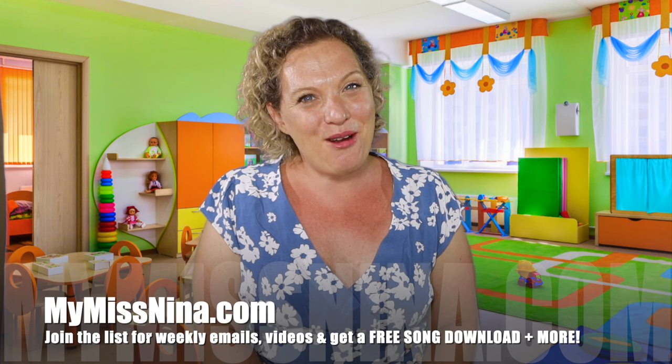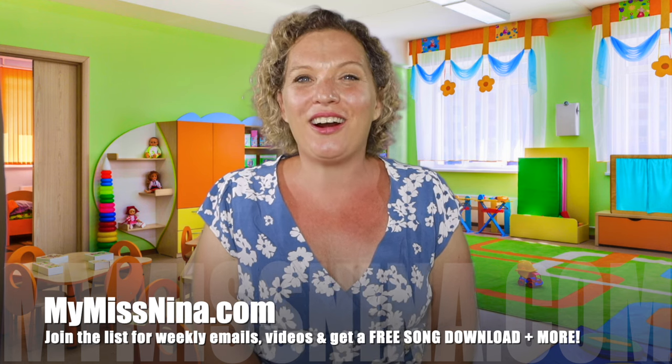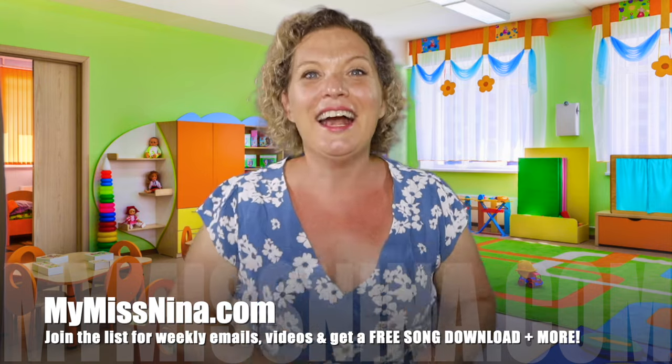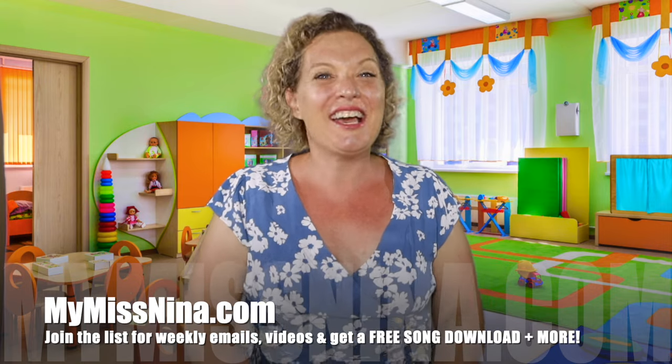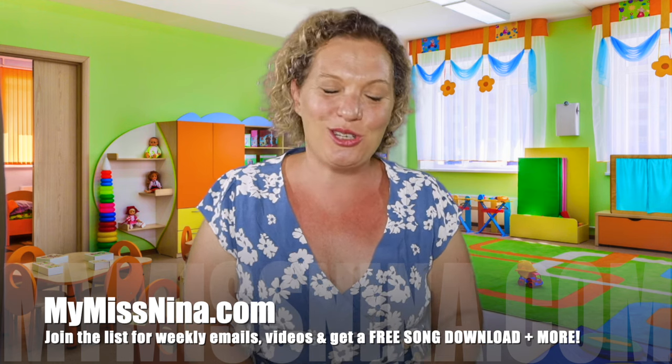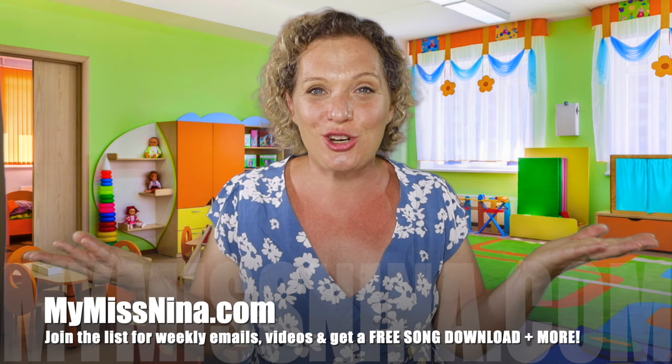When you join my email list, you get my very popular song the Brown Bear Rap, a free download based on the book 'Brown Bear, Brown Bear, What Do You See?' by Bill Martin Jr. and Eric Carle. You also get a PDF of 15 animal action songs with links to every video so you can learn the moves. Thank you so much for watching — it's been fun doing this series, and I'll be back next week with music and movement. See you soon!